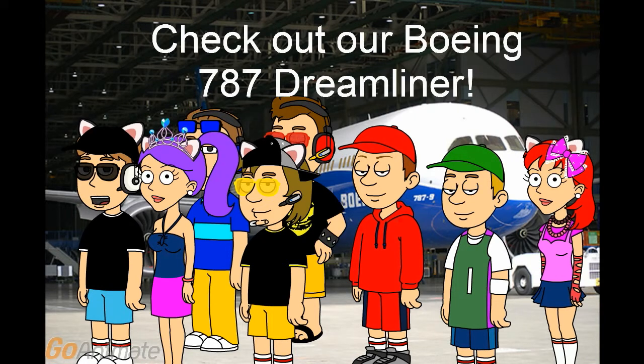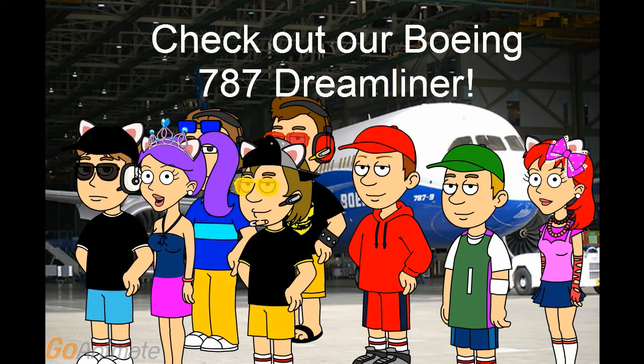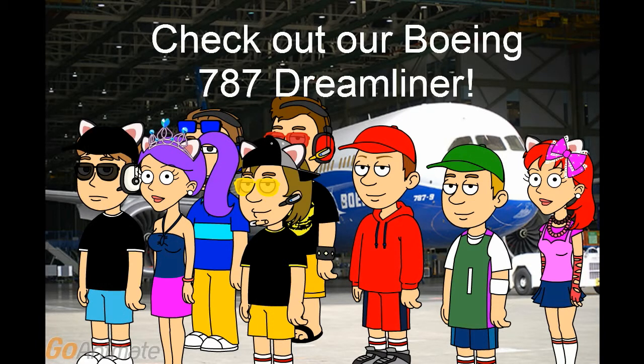Check out our Boeing 787 Dreamliner. Come see it and check it out inside the aircraft, or you can pick it up at your nearby hangar at Tailslant Valley International Airport.